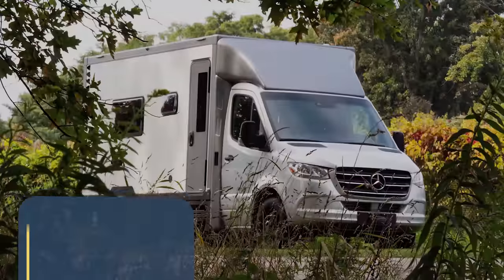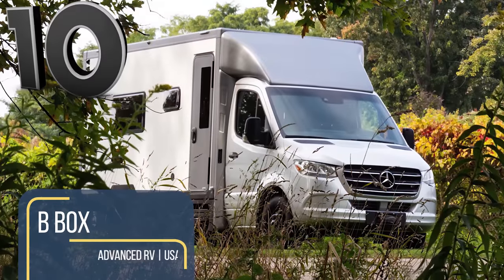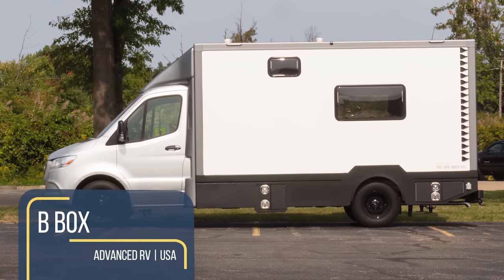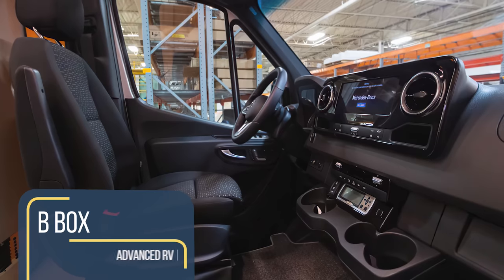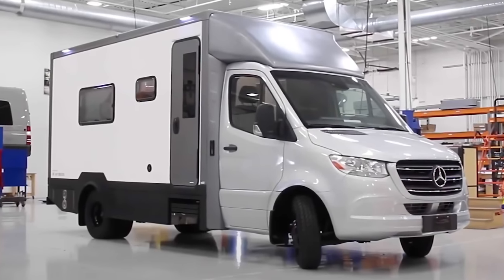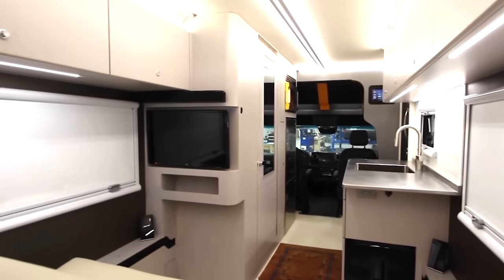You might be forgiven for mistaking the B-Box prototype for a U-Haul or a utility van, but that's just what the makers at Advanced RV wanted for maximum stealth. Sacrificing style for space makes complete sense when you step inside.